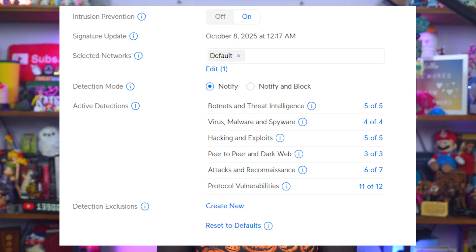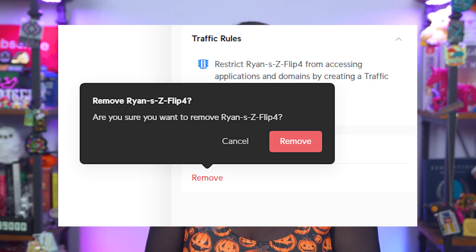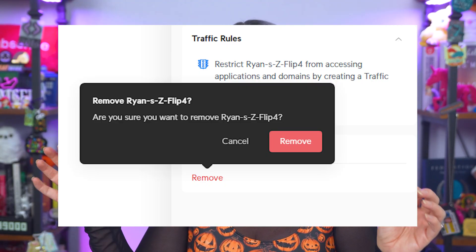A note on apps: while convenient, router companion apps can also collect telemetry data. So check the privacy settings and turn off any cloud control or remote diagnostics if available. If your router offers built-in network scanning, go ahead and use that too. Run a device discovery scan and look for anything unexpected — it's a great way to spot rogue devices or check if any neighbors have accidentally started using your Wi-Fi.